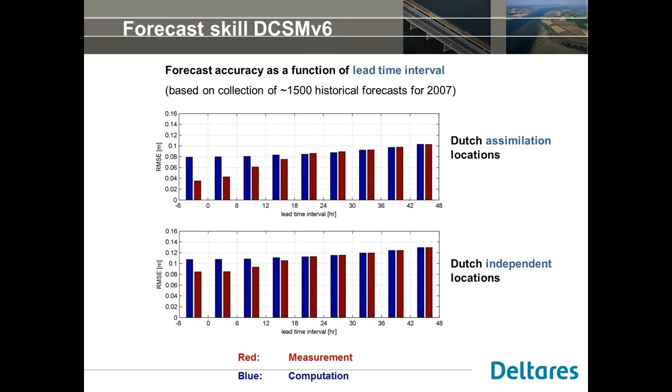The real test is improved forecasts. We ran around 1,500 historical forecasts for the year of 2007, issuing a forecast every six hours for two days and assessing accuracy for each lead time interval with and without assimilation. At Dutch assimilation locations, there is a big impact in hindcast, but still a beneficial impact up to 12–18 hours into the forecast, and also a beneficial impact at independent locations.